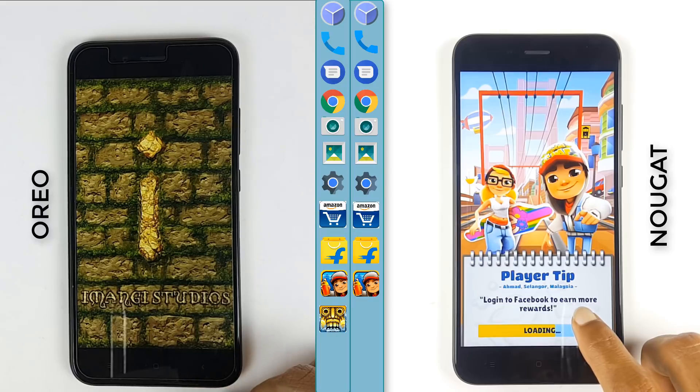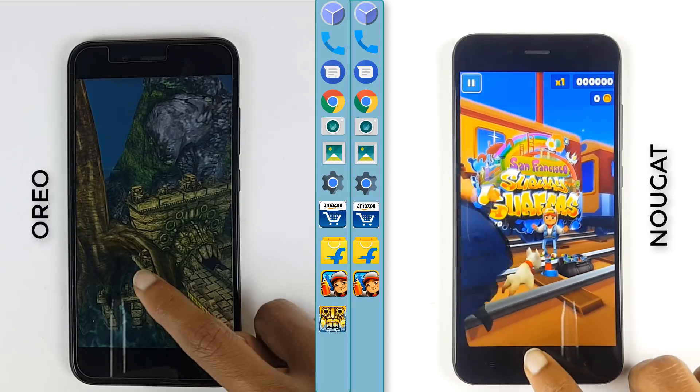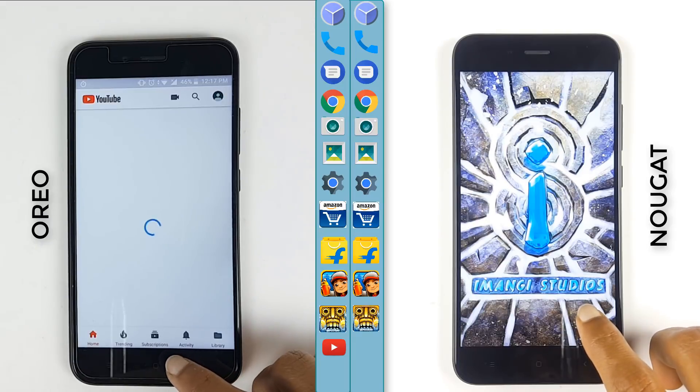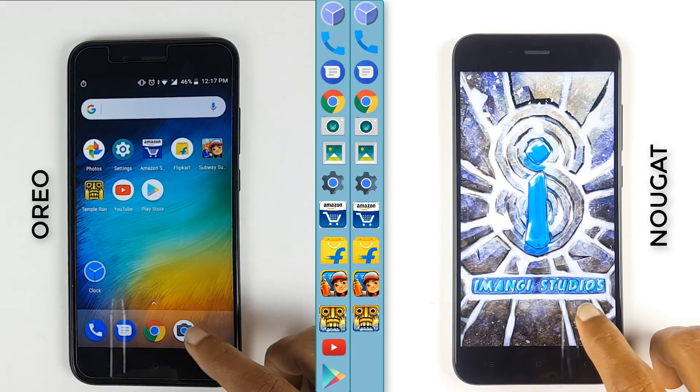Here's Temple Run on Oreo followed by Nougat. YouTube is now on Oreo and now we have the Play Store on Android Oreo.